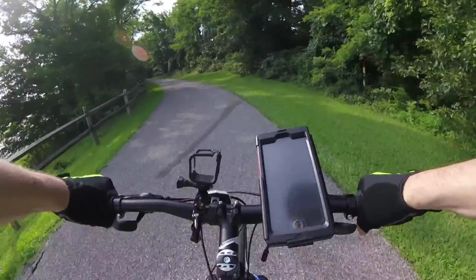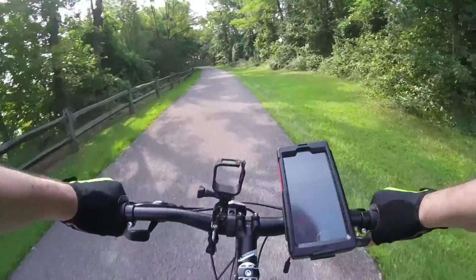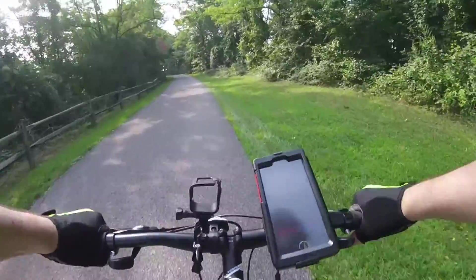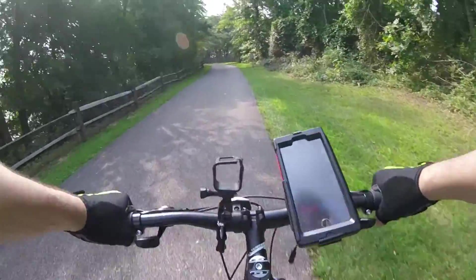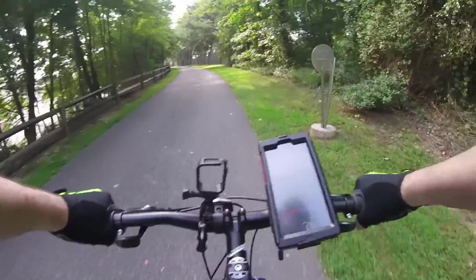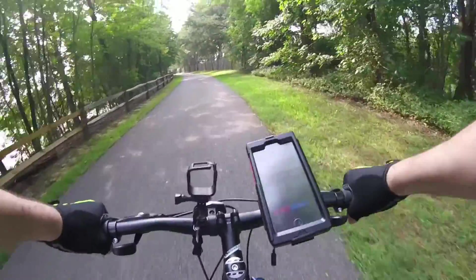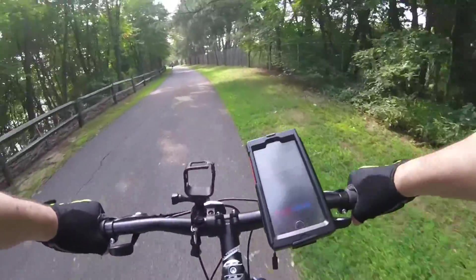We're out for another bike ride today, this time on the Baltimore-Annapolis Trail. Heading out from the parking lot at Marley Station Mall, which makes a convenient spot to park. It's a little warm today — around 87 degrees and humidity in the high 80s, putting the heat index up in the mid-90s. So it's a little hot, folks.